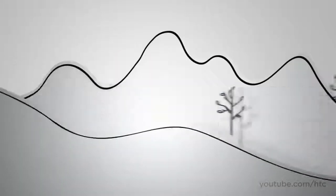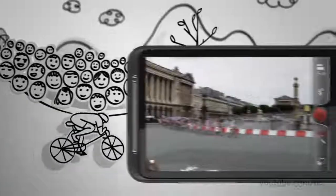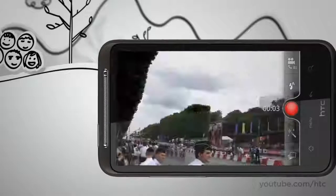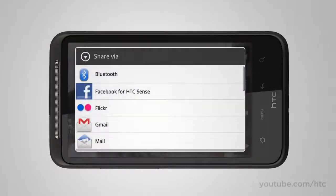Sometimes stills don't do justice to those magic moments. That's why we've added a high-resolution HD recorder — that's 720p for you techies — so your homemade movies are captured in true-to-life detail. And if the movie you made is YouTube worthy, and it will be, all it takes is a couple of taps to share it with the world.